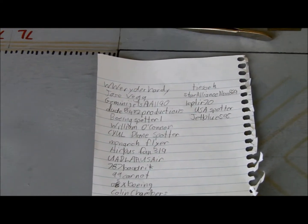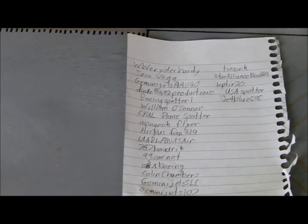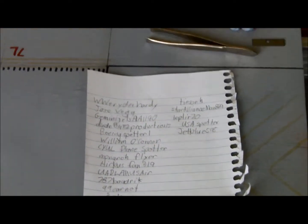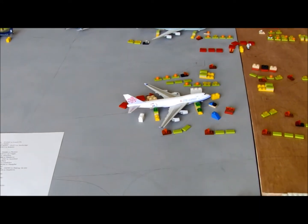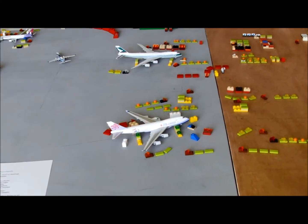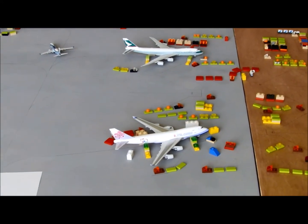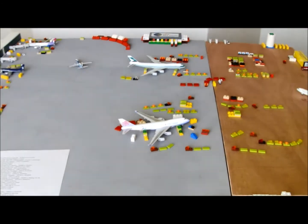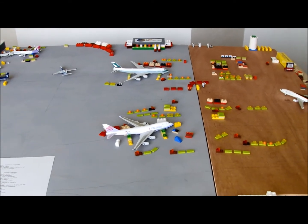Go check them out guys. Next one, 787 Budgrit — thank you for your support, your videos are really cool. Then we have OSX Boeing — thank you for your support. Colin Chambers — thank you too, your videos are really cool. He has a lot of rare videos at Greater Rochester Airport like the DC9s and everything, so go check them out. Next one, Gemma Jets SLC — thank you for your support, your airport's amazing.